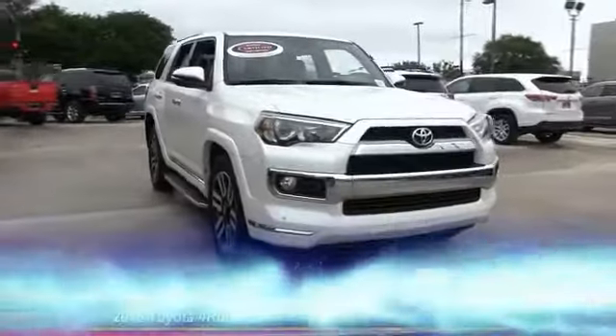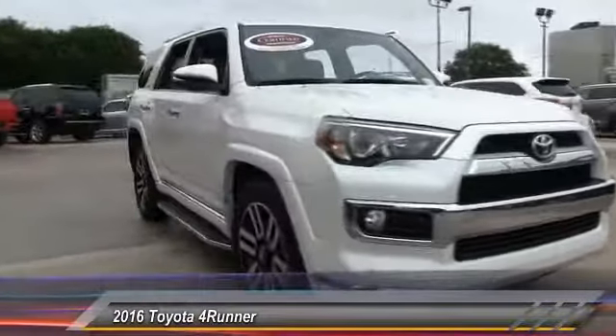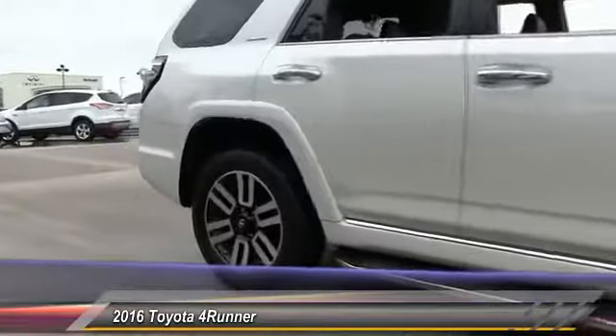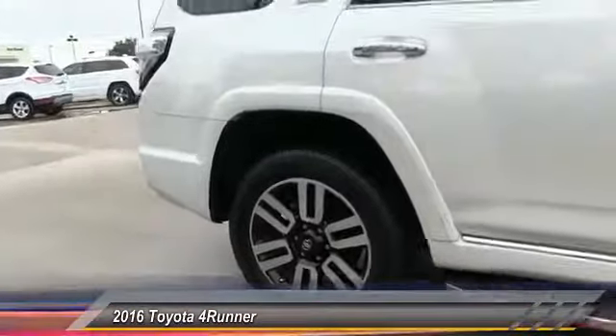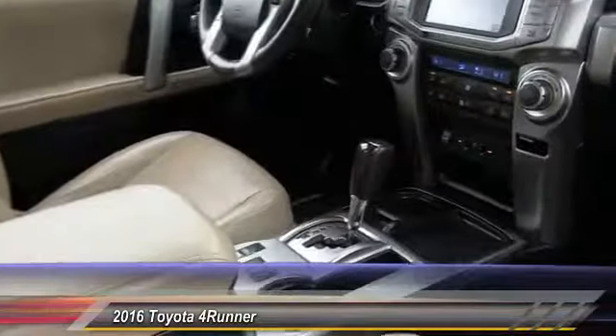The 2016 4Runner — forerunner durability is unbeatable. There are more 4Runners on the road today than any other midsize SUV, and it is priced below $40,000. This vehicle has less than 40,000 miles.